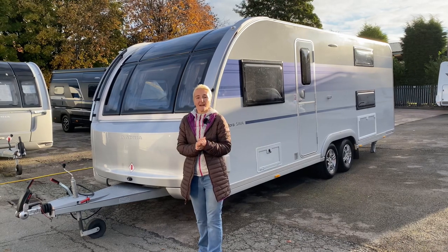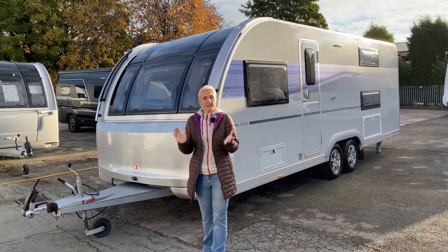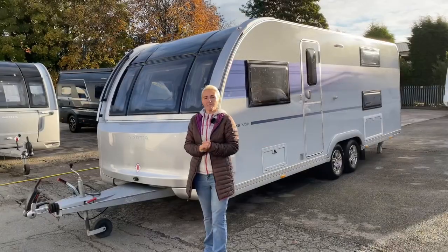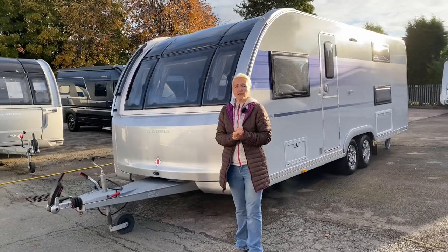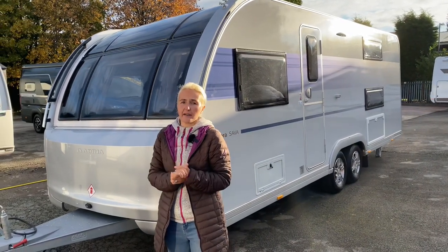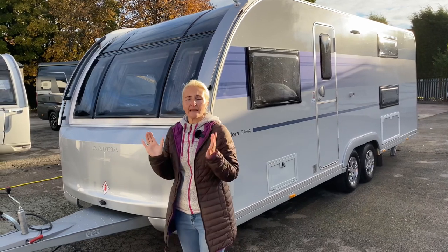The Sarva is an eight-foot-wide caravan and this one is 8.24 meters long in total. It's on the Alco chassis and we have the longer A-frame. We've got a 100 kilo nose weight maximum and this caravan has an MTPLM of 1900 kilograms with a payload of 178 kilos — very generous. You can up-plate the Sarva to two tons, giving you a payload of 278 kilograms, which is massive.